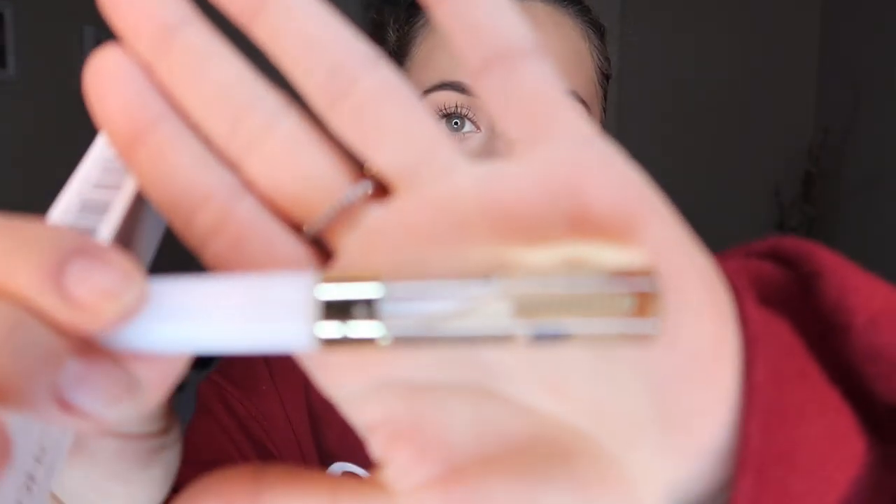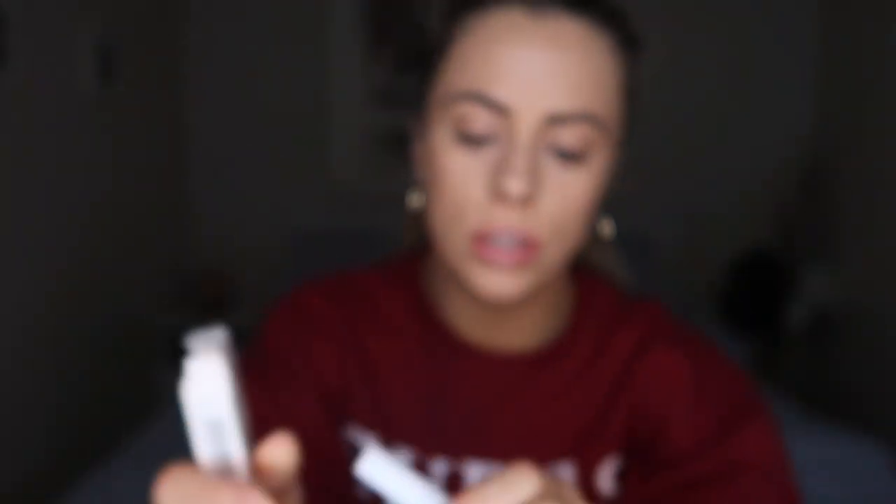It comes in a clear serum — I'll show you the new one since the other one's nearly done. It has a mascara-style brush, you just screw it open and pull it through your lashes. It's really easy, doesn't hurt, and honestly it's the best thing that's happened to my lashes. They've just grown so much and look so healthy, thick, and luscious.